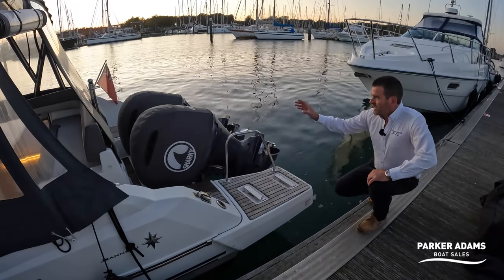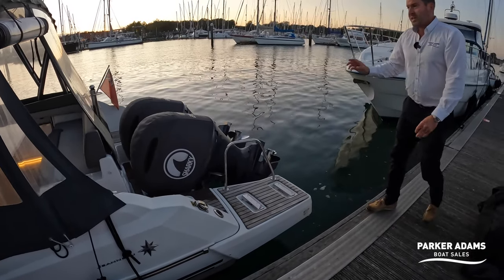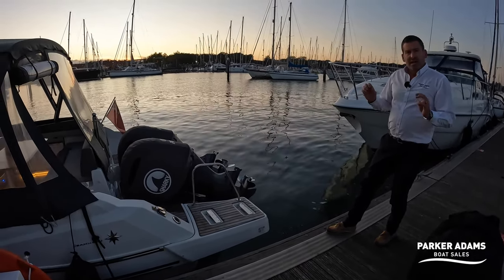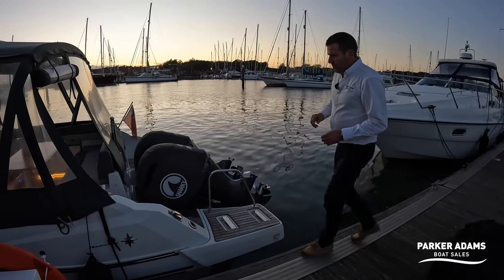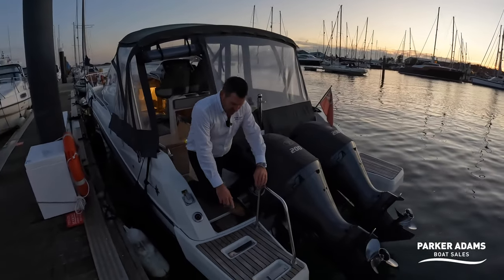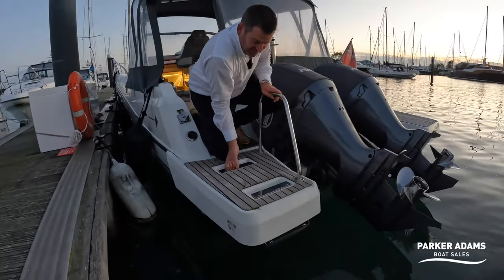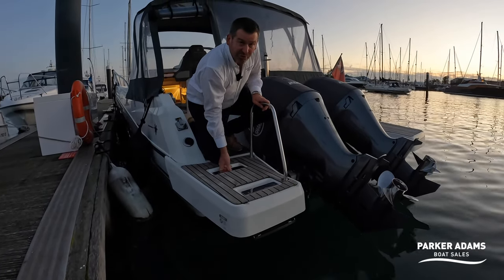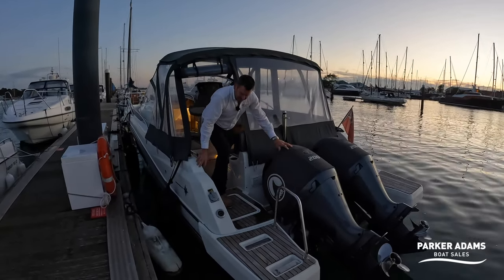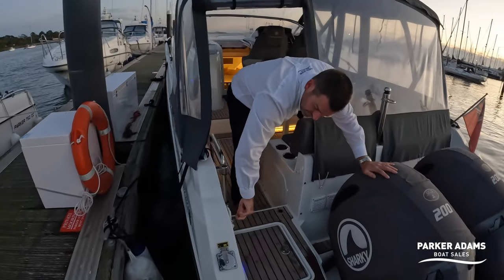As we get onto the boat you can see there's a really neat extended platform on either side of the outboard engines. The outboard engines are twin Yamaha 200s and have only done about 280 hours. This is a 2019 delivered boat. There's a ladder under here, and these are actually grab handles — so when you come out of the water you've got something to grab hold of to pull yourself up.